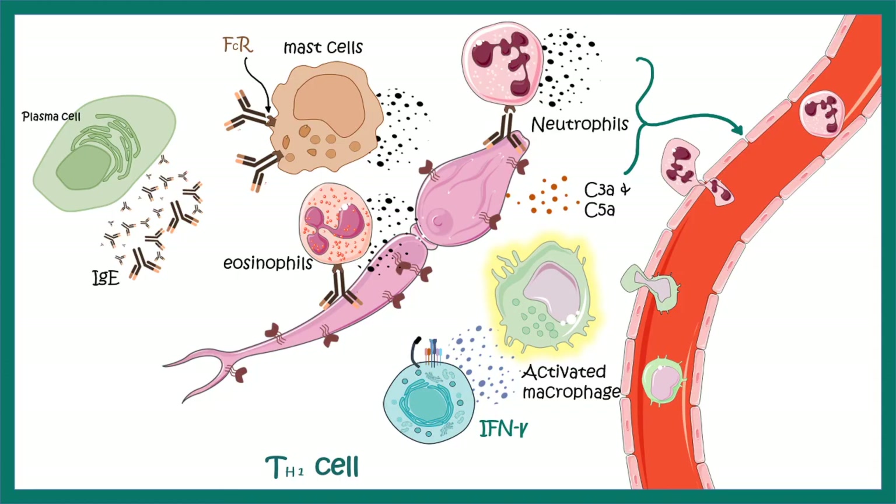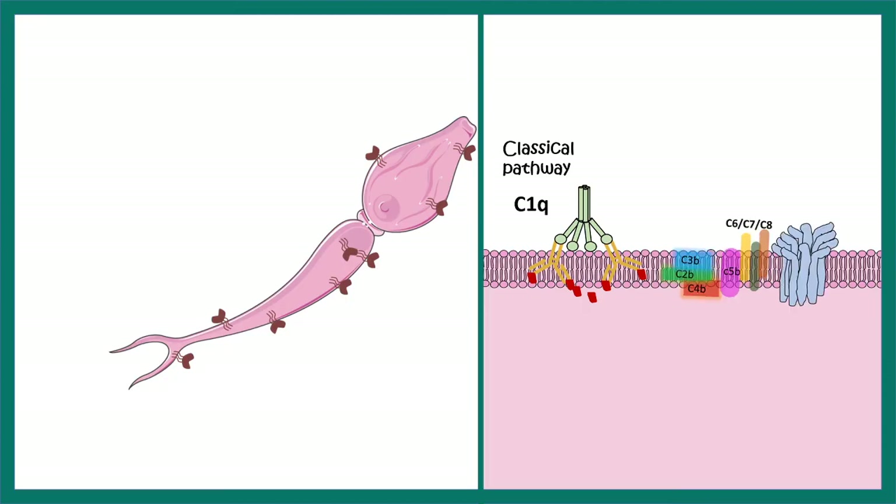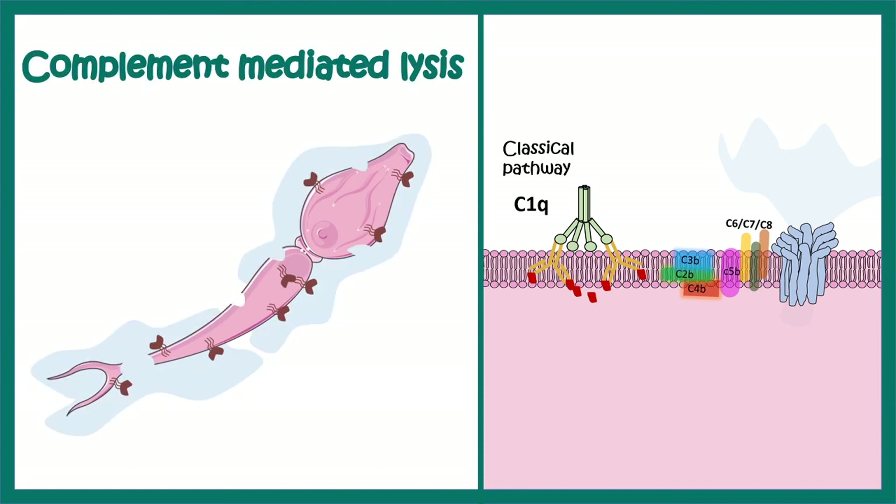Due to inflammation in the system, cell types such as neutrophils and monocytes exit the blood vessels and reach the tissue space where the infection occurred, creating a strong immune response against the cercariae larvae. The complement system decorates or opsonizes the pathogen, making it more difficult for it to survive. IgE antibodies binding on the surface ultimately lead to formation of the membrane attack complex, causing osmolarity imbalance and lysis of the pathogen.